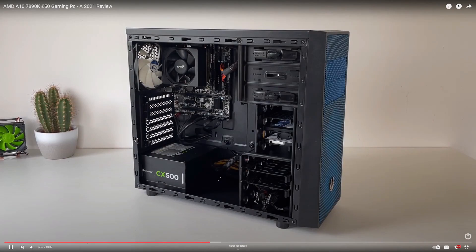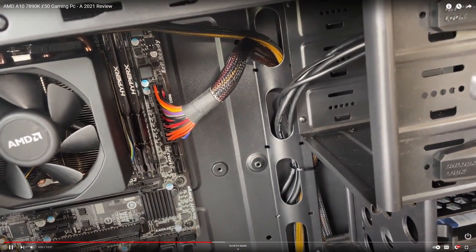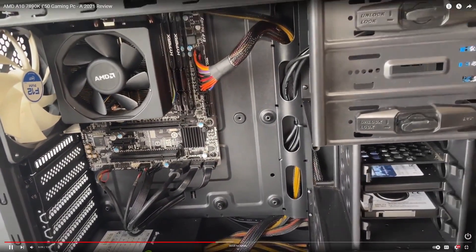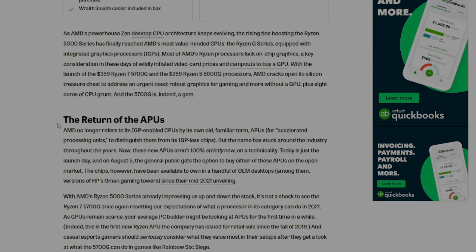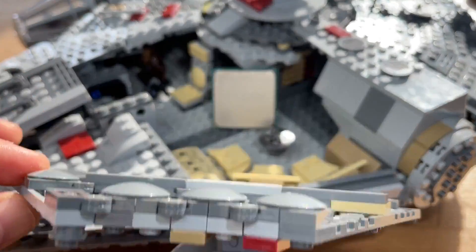APUs — I've a bit of a soft spot for them. Love them or hate them, they're still pretty cool in my opinion. From FM2 based A series chips like the A10 7650K to the latest Ryzen 5700G, they've offered gamers a cheap — and recently even cheaper — way to get into PC gaming, rather than going down the traditional route of adding a graphics card. So that's where this comes into play: the Ryzen 3200G.